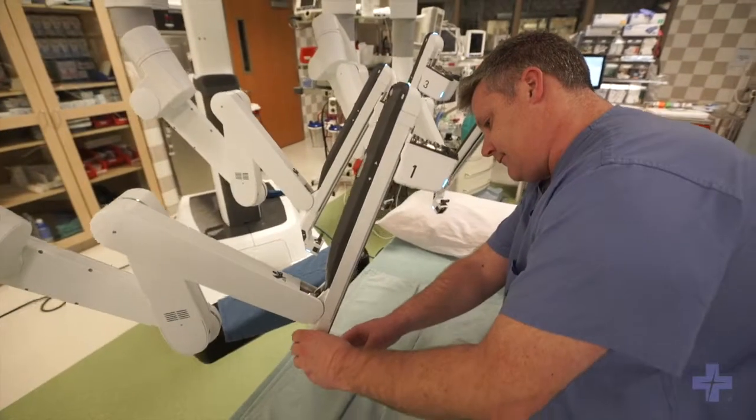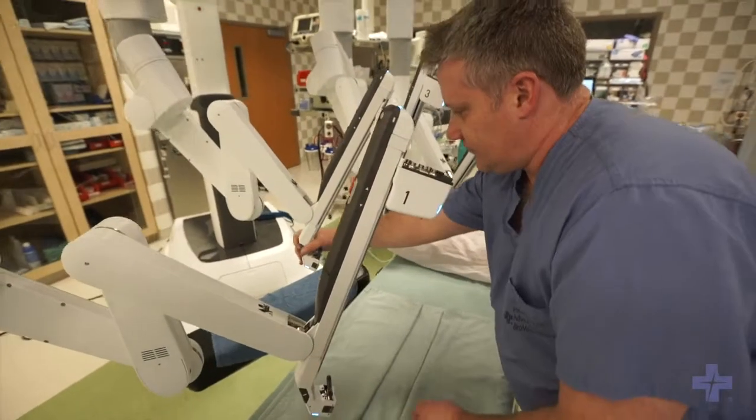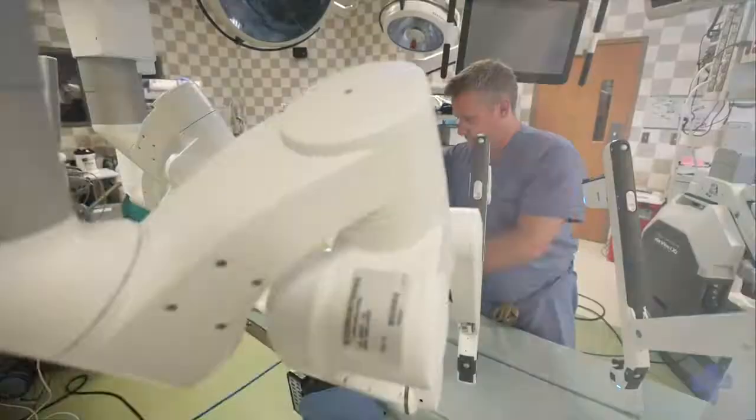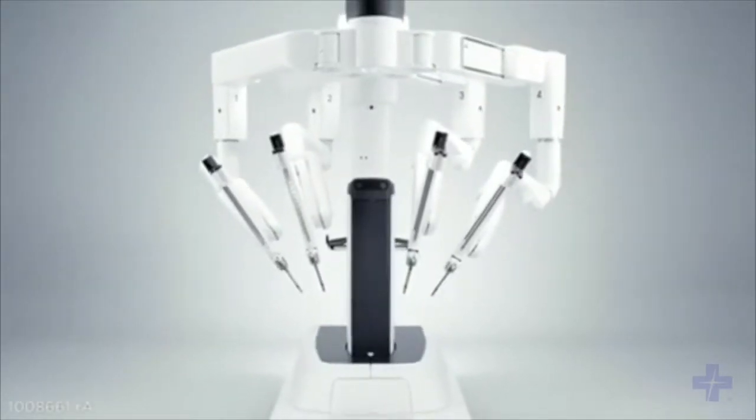My name is Dr. Brian Gebhardt. I'm a general surgeon here at Advocate Broman Medical Center and I've been doing some work with the da Vinci robotic technology. Robotic surgery is a minimally invasive surgical tool that we can utilize for a wide variety of surgical applications.